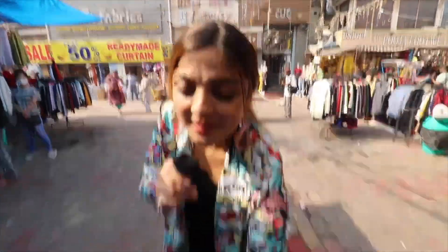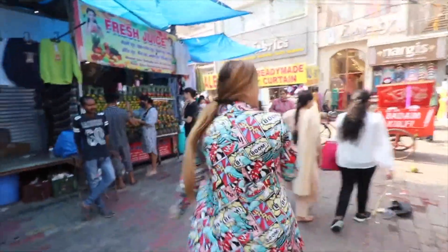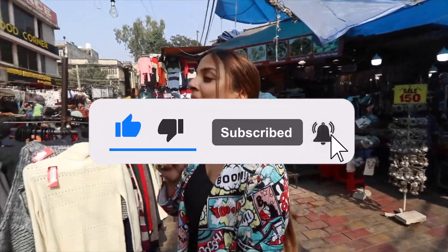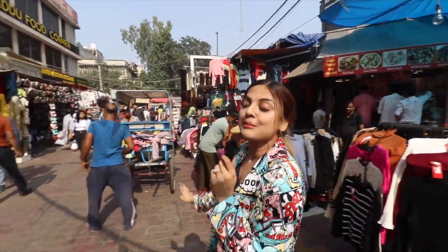I am so excited about my bag — I have taken a lot. Look at this — this is my bag! You can guess what I have picked. If you like this video, you know what to do — hit the subscribe button and comment telling me what I have taken and which market you want to see next. Today was Lajpatnagar market, and I am sure you liked this.